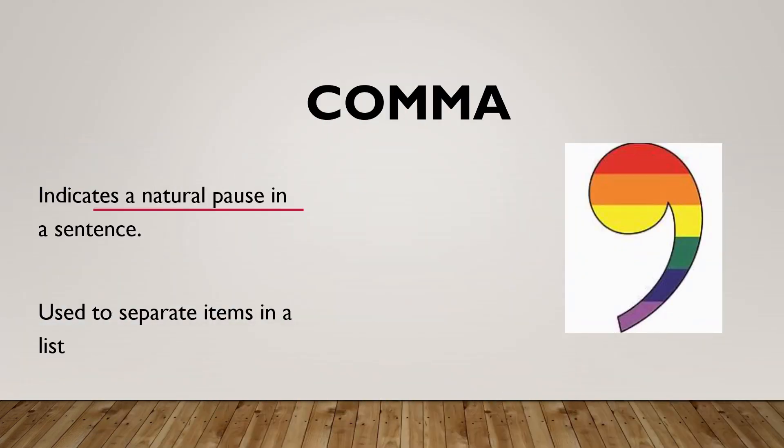Next, it is the comma. It indicates a natural pause in a sentence. It is also used to separate things among words or within a sentence. When the comma is used, a reader naturally makes a pause at the place where the comma appears. That makes the sentence much more emphasized.